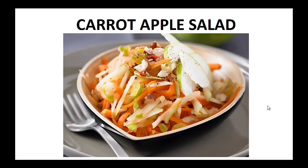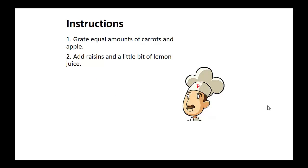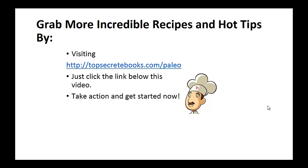Now on to the recipe: Carrot Apple Salad. Ingredients: carrots, apples, raisins, and lemon juice. Instructions: with a cheese grater, grate equal amounts of carrots and apples together. Add raisins and a little bit of lemon juice. And that's the recipe of the day.